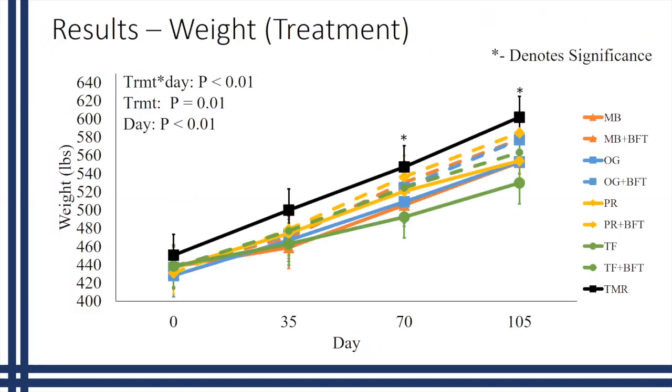Looking specifically at individual treatments gets a little busy, but one thing to point out is the solid black line along the top, which represents our TMR heifers, so you can compare how weights compared throughout the study. On this graph, all dashed lines represent mixed pastures while solid lines represent monoculture pastures. You can see how the mixed pastures tended to have increased weight compared to the monoculture pastures overall.